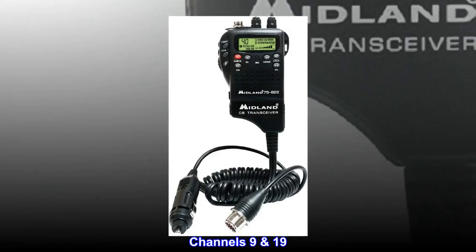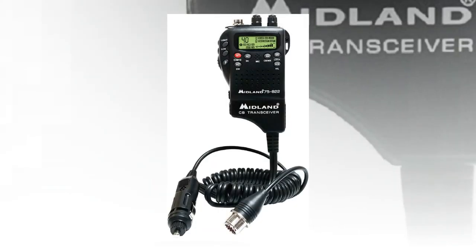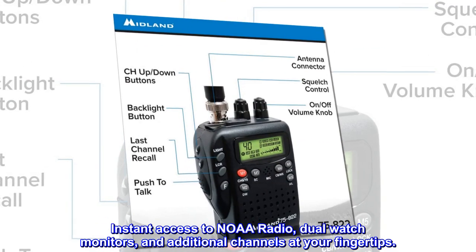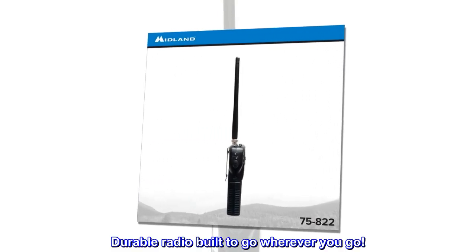Channels 9 and 19 provide instant access to emergency channels and road information. Rugged construction — a durable radio built to go wherever you go.